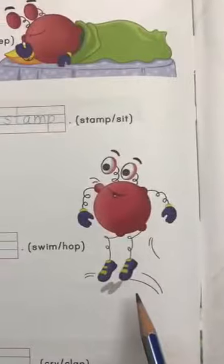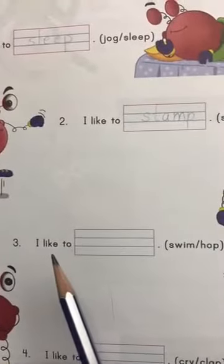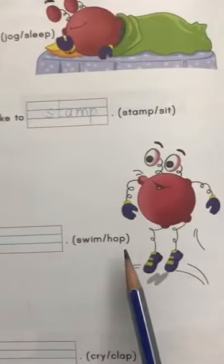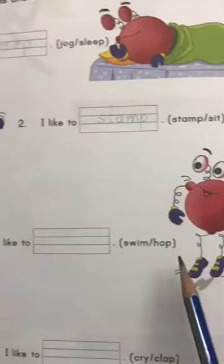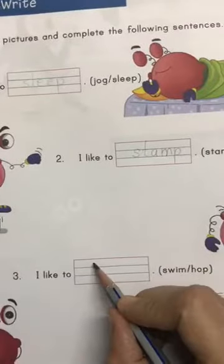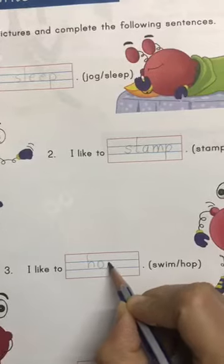So can you see him here? So let's do this. I like to ___. Swim or hop? Is he hopping or is he swimming? I like to hop. So we'll write H, A, P.